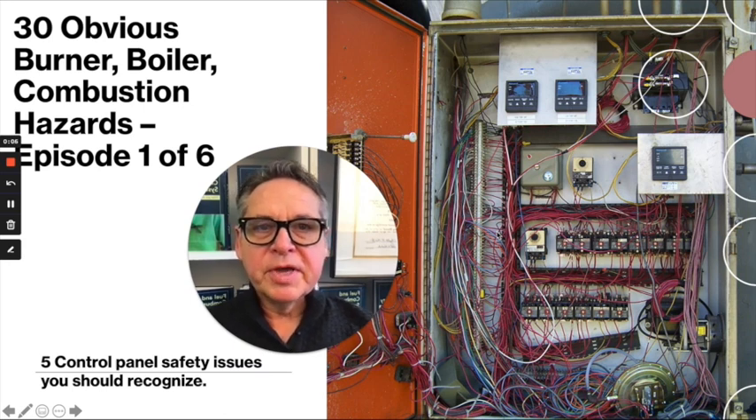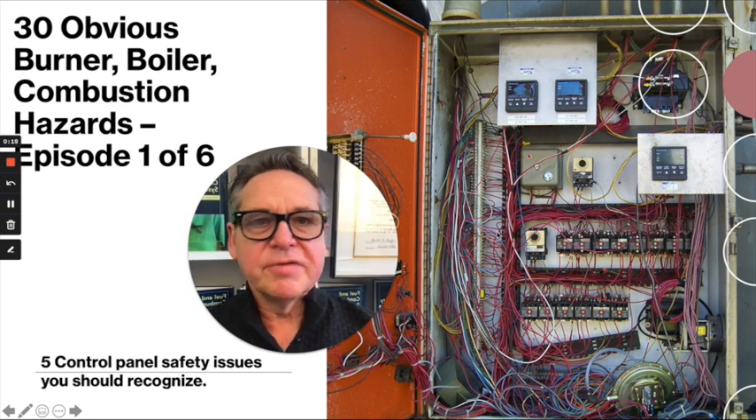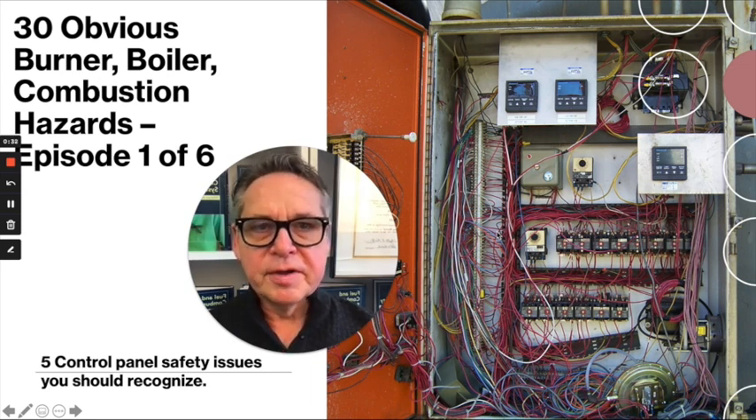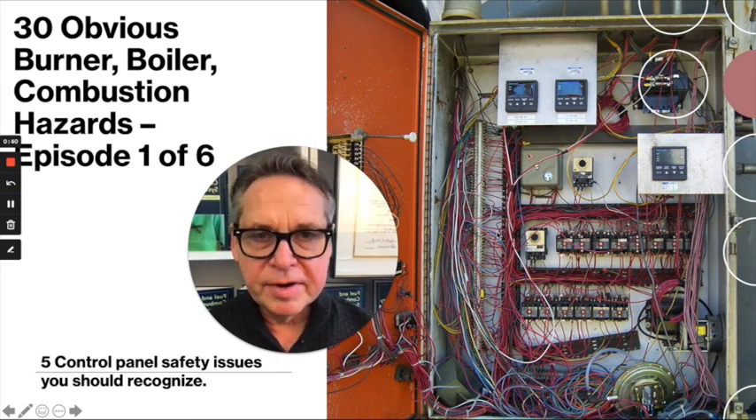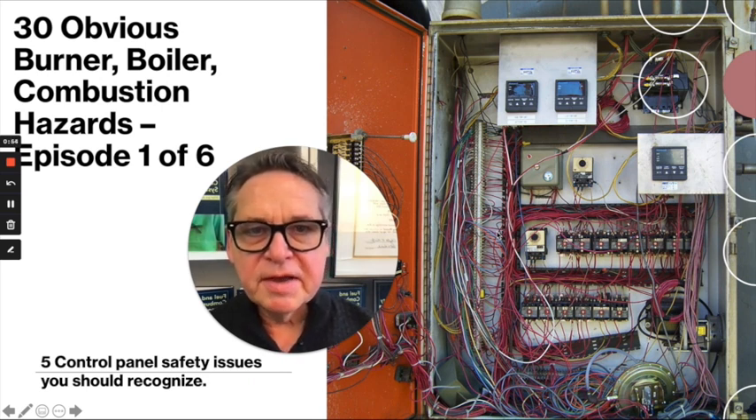Hi everyone, it's John Pushgar, and I'm here today to bring you another episode about obvious combustion and fuel system hazards. This is Episode 1 from the Captain Obvious Hazard Series. Although there's a little humor there, and hopefully the Captain Obvious character caught your interest, there's really nothing funny about what I'm going to be showing you. All of these are very serious issues.